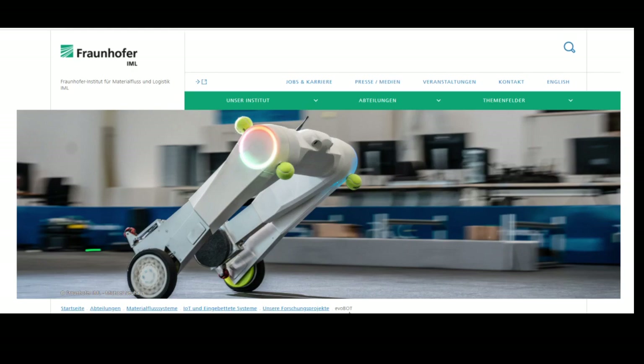Hey everyone, Alex Ionescu here, welcome to Investor's Guide to the Galaxy. Evobot — an autonomous two-wheeled robot changing the face of logistics and urban spaces.